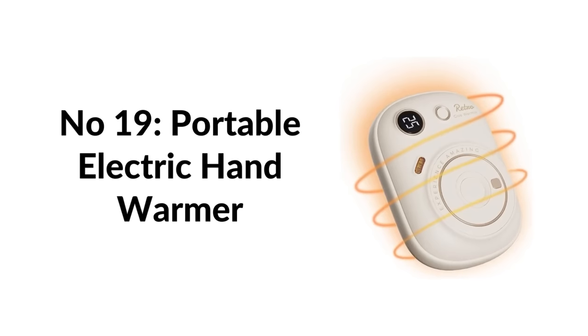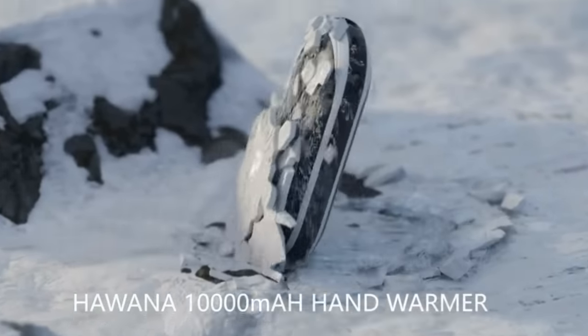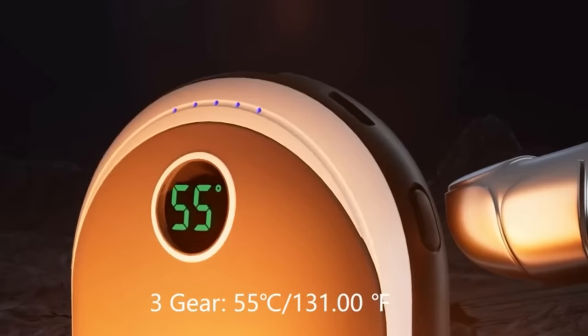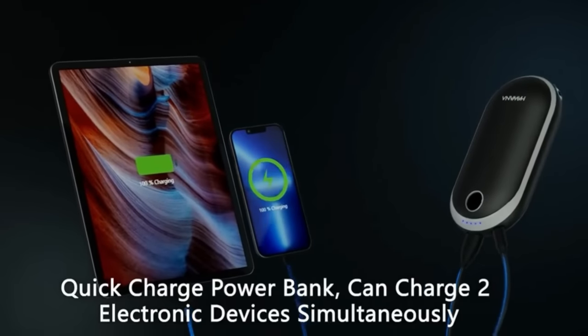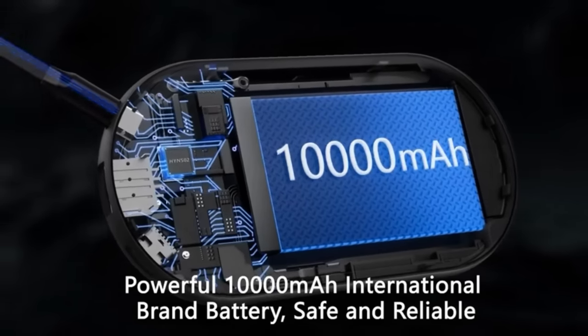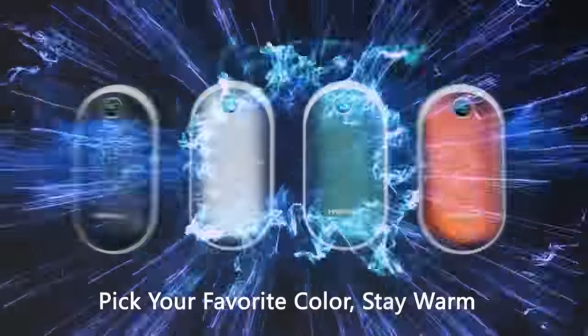Number nineteen: portable electric hand warmer. Two-in-one hand warmers are rechargeable and also function as a 10,000 mAh portable charger for smartphones, tablets, and Bluetooth headsets. The digital display indicator shows remaining power and heating temperature. Made with high-tech lithium battery, high thermal conductivity aluminum alloy, and ABS high-strength alloy fireproof material, with an intelligent protection system for overload, over-current, over-charge, over-voltage, and short-circuit protection.